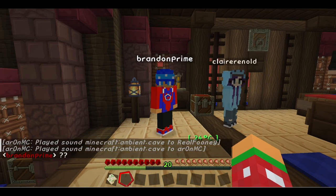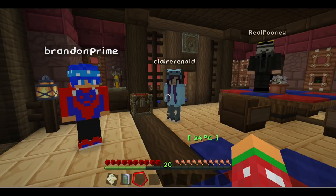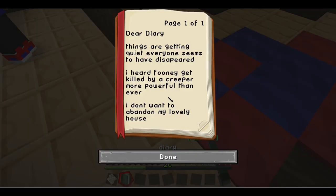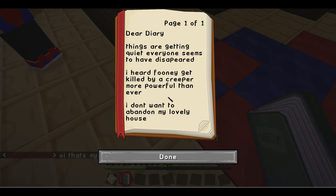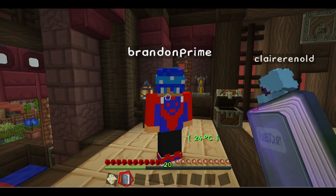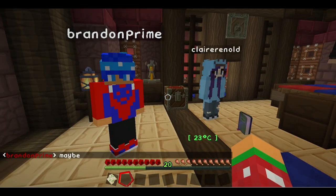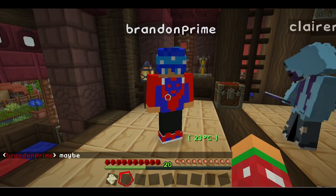I was sent by Optimus Prime through the multiverse in order to save it. The portal room was literally made to protect the multiverse and keep it in. How did Funi die? Dear diary — things are getting quiet, everyone seems to have disappeared. I heard Funi got killed by a creeper, more powerful than ever.